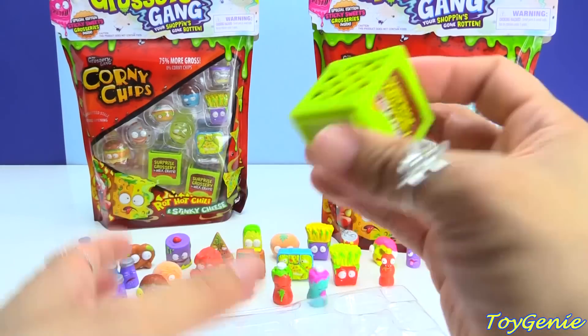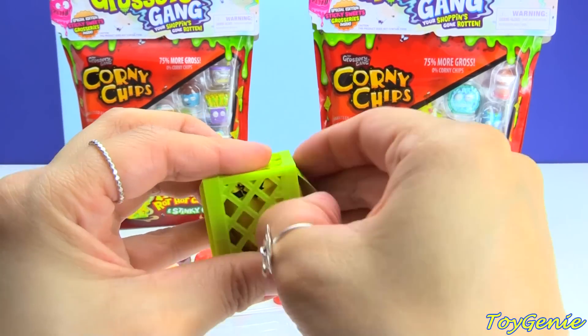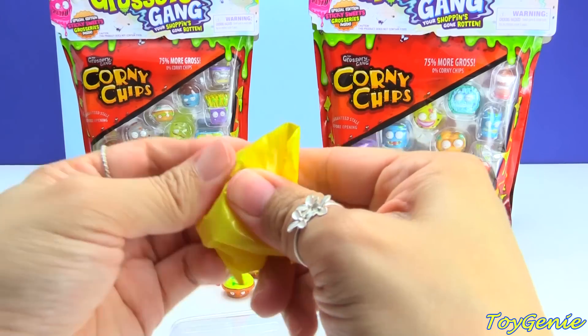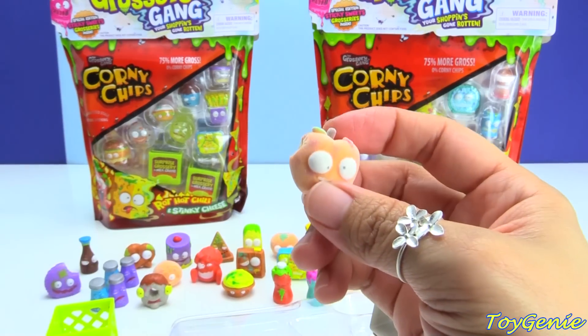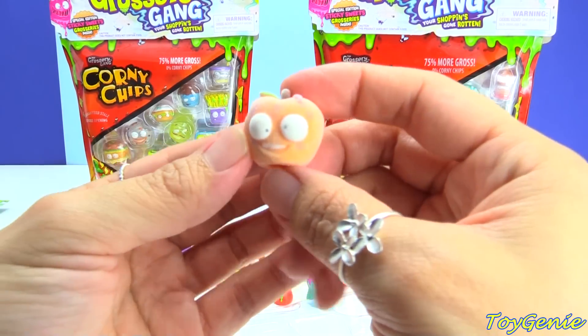Let's see the surprise. This one's hard — maybe it's an ultra rare. Yes, it is! This one is the Apple — Awful Apple. These ultra rares have this flocked material, the fuzzy material on it.